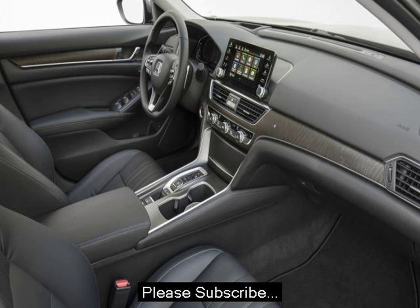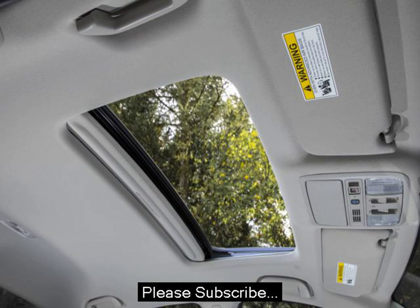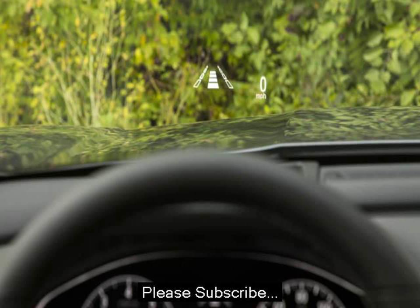The interior, like every Honda, is an exercise in both refinement and usability. No one does interior packaging quite as well as Honda. The overall design is simple, clean, and open — it's far less claustrophobic than the Toyota Camry or Ford Fusion.